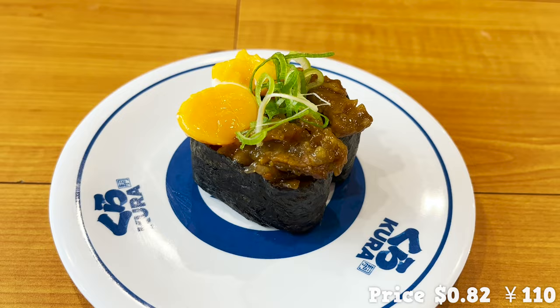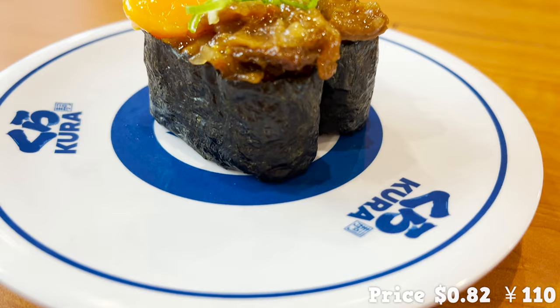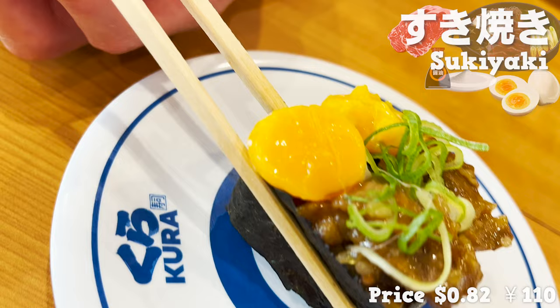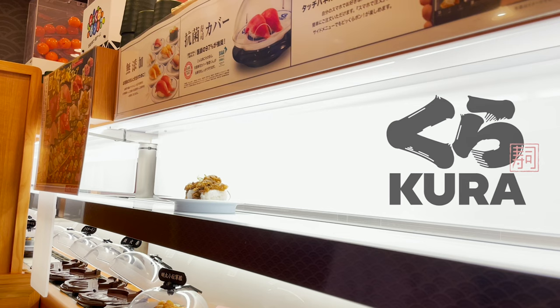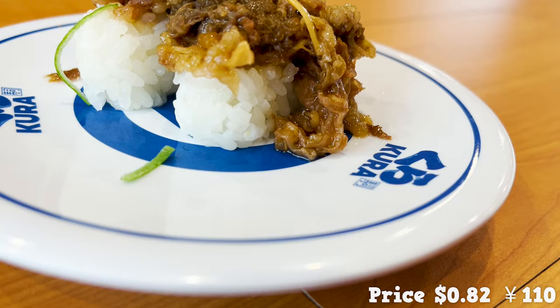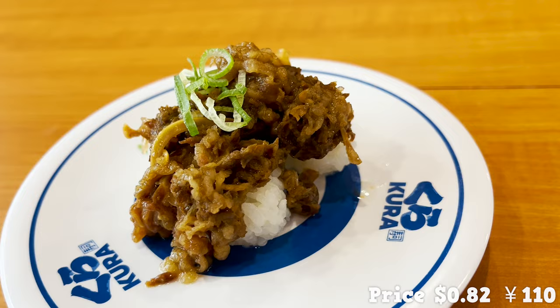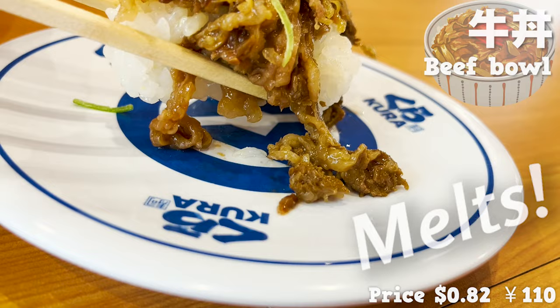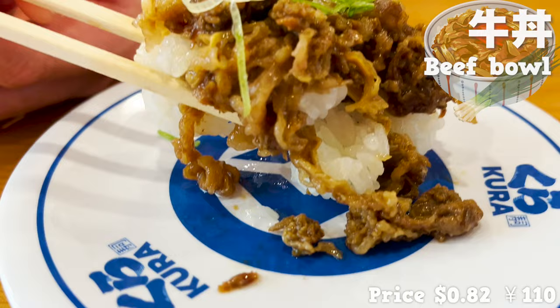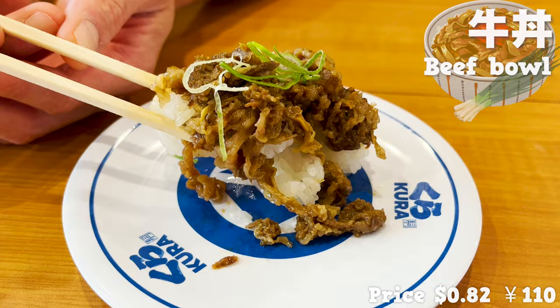Here comes the next sushi. This sushi is inspired by sukiyaki — beef seasoned with sweet sauce and a half-boiled egg on top. It tastes like sukiyaki when you put it in your mouth. Sweet beef and eggs go great together. Next up is another meat-inspired sushi — guess what kind? The answer is beef bowl. The beef melts in your mouth just like a beef bowl. The green onions are a nice accent. Kura Zushi offers many kinds of sushi other than fish, so even those who don't like raw food can enjoy their sushi.